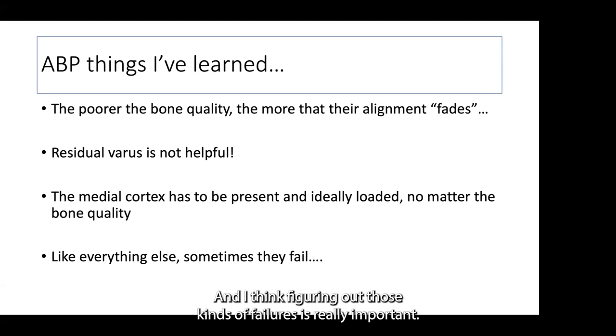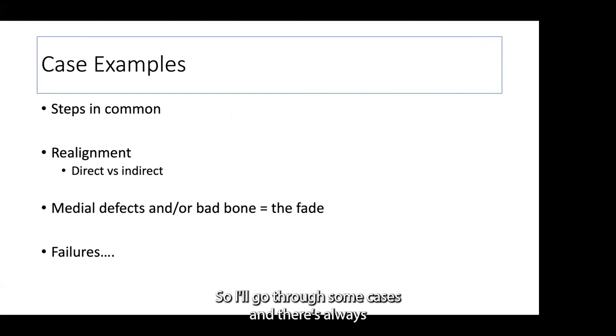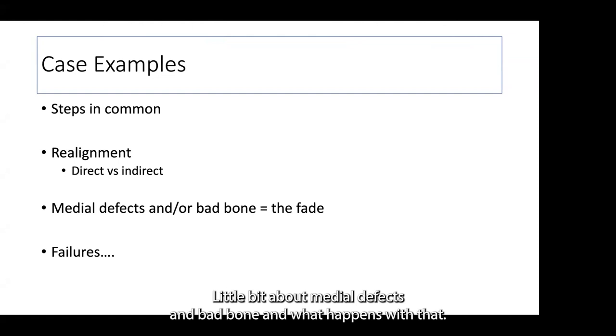The articulated tensioning device and angle blade plate combination is a real powerful way to correct alignment and compress a non-union. You can restore significant malalignments without taking down the non-union by simply manipulating the head or shaft fragment, but that requires adequate bone below the blade. Poor quality bone responds better with some sort of non-union excision or a distal realignment procedure. With poor quality bone, I've noticed that alignment can fade over time during the healing phase. Residual varus is never helpful. The medial cortex has to ideally be present or accounted for, and ideally loaded, no matter the bone quality. Steps common to all of these: pre-op drawing, consideration of broken implant removal, bone defect management, how you're going to realign it, and how you're going to get stability.